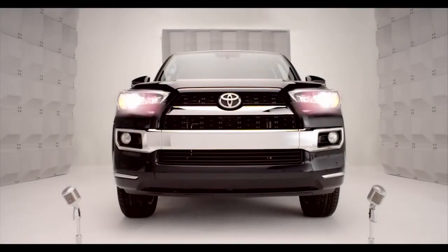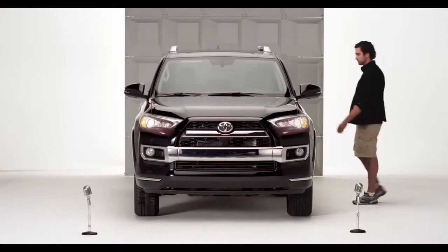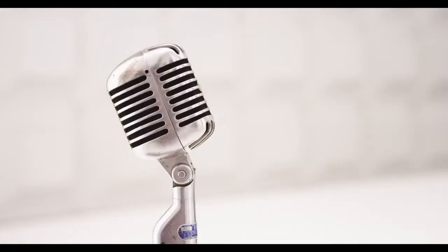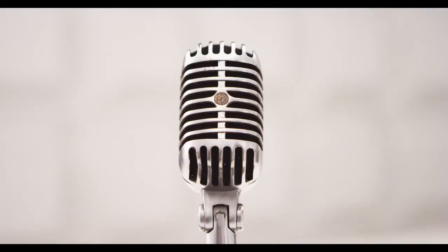Toyota 4Runner A-Track Active Traction Control. Hey, you're an off-roader, right? You've been on epic hills and accelerated from a stop and found you're spinning your wheels, going nowhere. Know what I'm talking about?